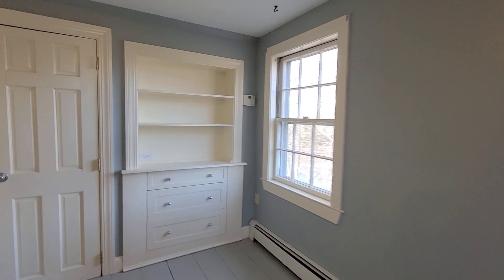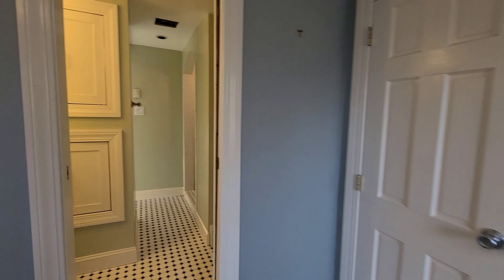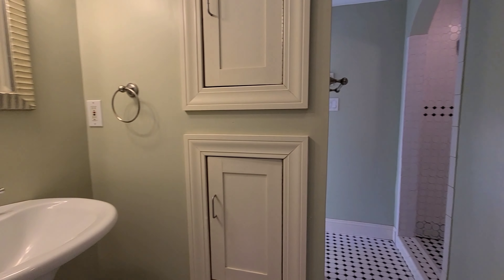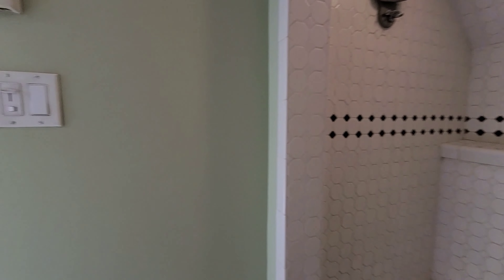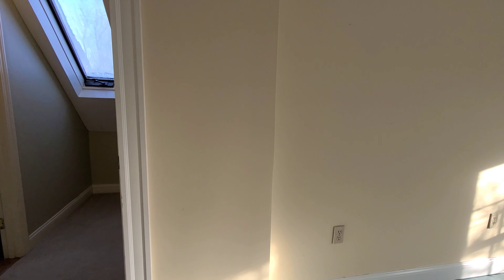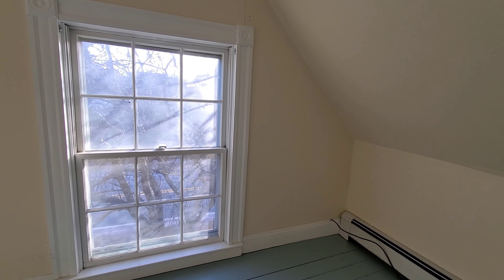Upstairs we have two bedrooms with hardwood floors and custom cabinetry and closets. There is a shared bathroom with a walk-in tiled shower. The second bedroom features hardwood flooring and a walk-in closet.